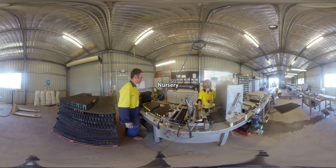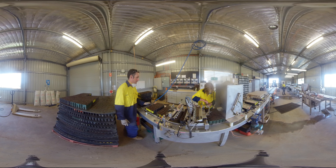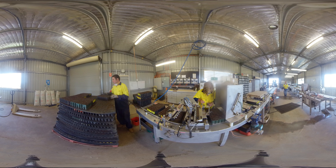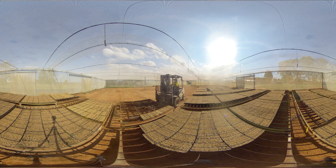Stepping inside the nursery production shed, seeds that have been collected from trees in the seed orchard are sown into growing trays on the sowing line. The seeds are then driven into the covered growing area, where they'll be kept moist until they germinate.